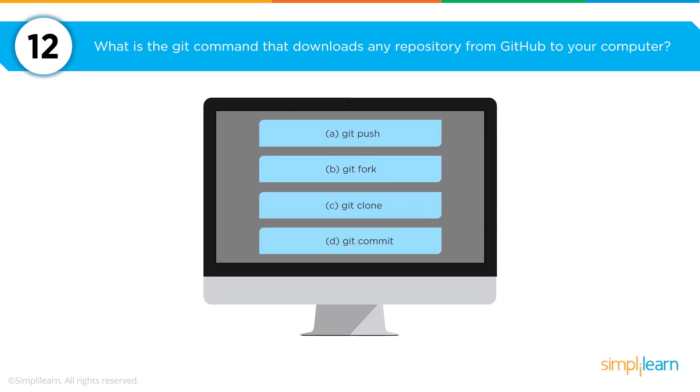One of the questions you'll be asked is to demonstrate some Git commands. For example: what is the Git command that downloads any repository from GitHub to your computer? With options including git push, git fork, git clone, and git commit — the answer is git clone.